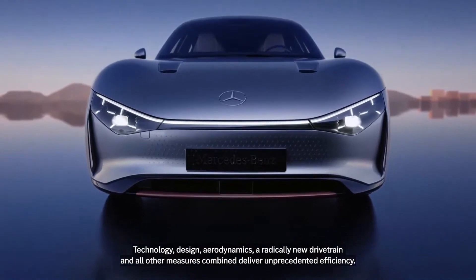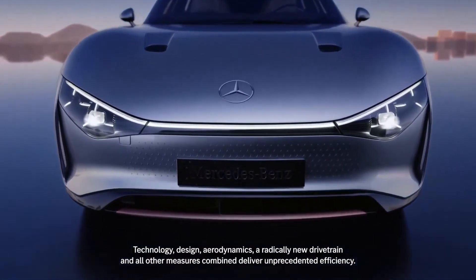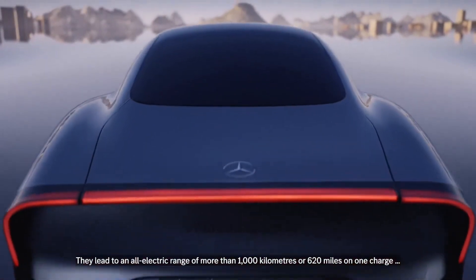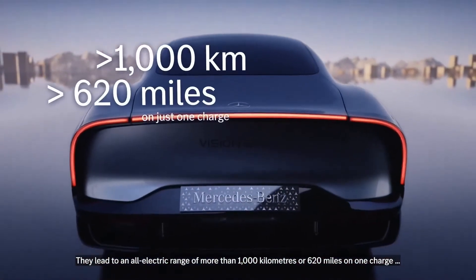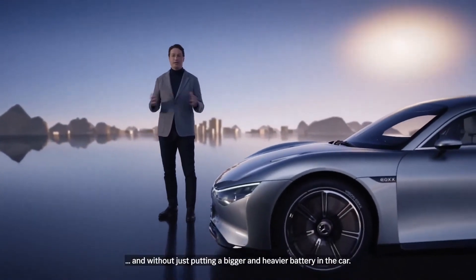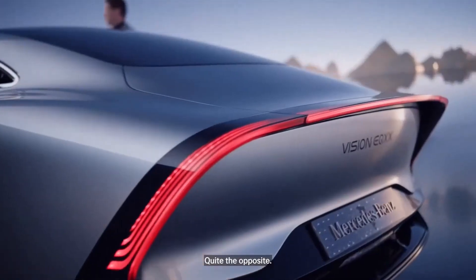Technology, design, aerodynamics, a radically new drivetrain, and all other measures combined deliver unprecedented efficiency. They led to an all-electric range of more than 1,000 kilometers, or 620 miles, on one charge — and without just putting a bigger and heavier battery in the car. Quite the opposite.